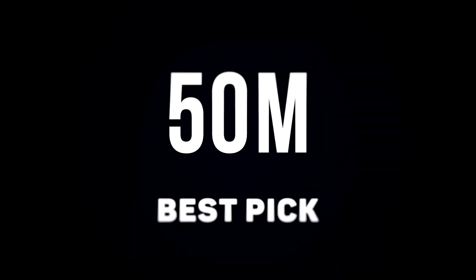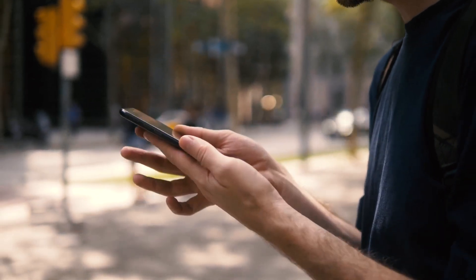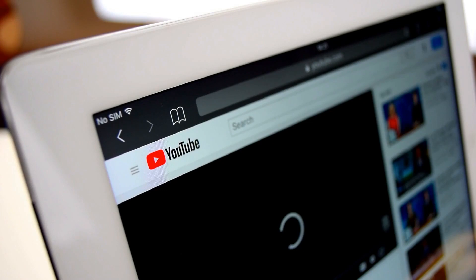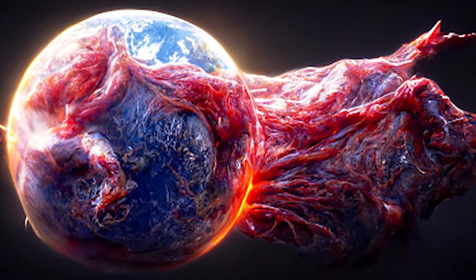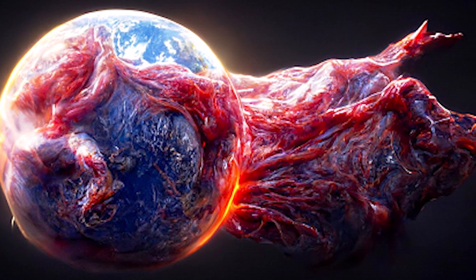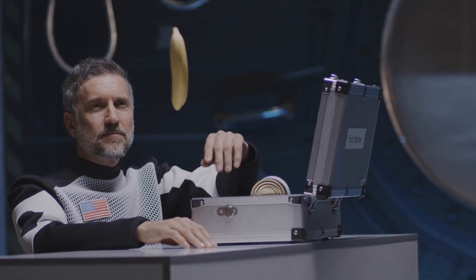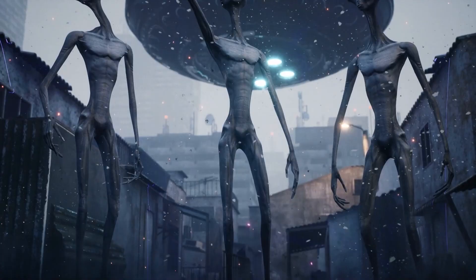Now let's move on to our subscriber pick of the day. This image was sent to us by a subscriber — if you ever wish to know more about an image you come across, just send it to us and we might feature it in one of our videos. This is a graphical image from an unknown source. Although it looks like an alien is taking over the Earth, it's something way more sinister than that. Let's talk about gravity, because face it, aliens are overrated.